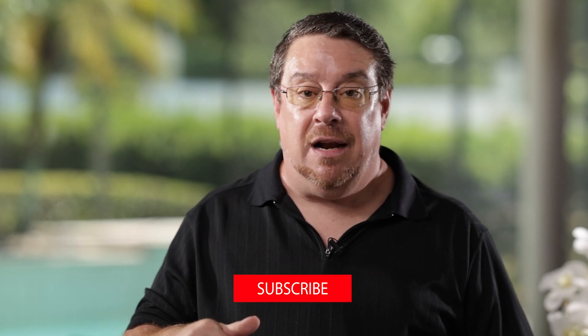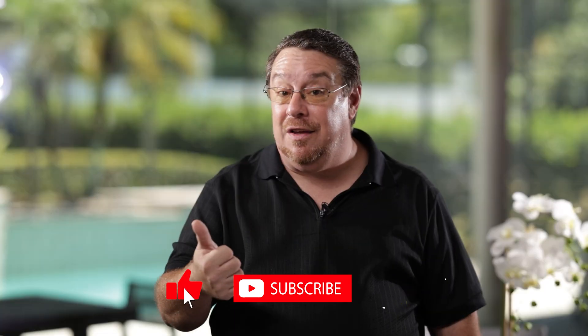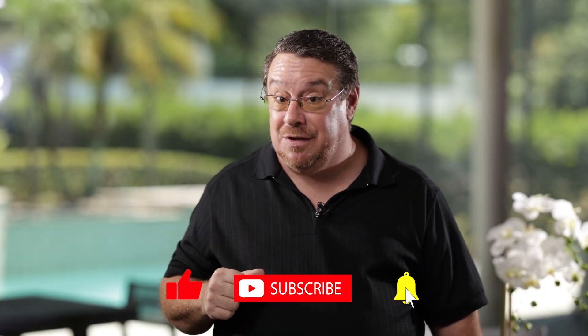If you're thinking about getting started with a YouTube channel, podcast, or authority blog for your business, please like and subscribe to the channel. It will help me make more videos to get you started efficiently and inexpensively — on a shoestring budget, if not less.